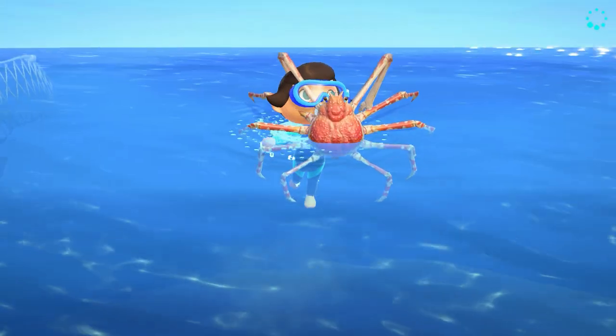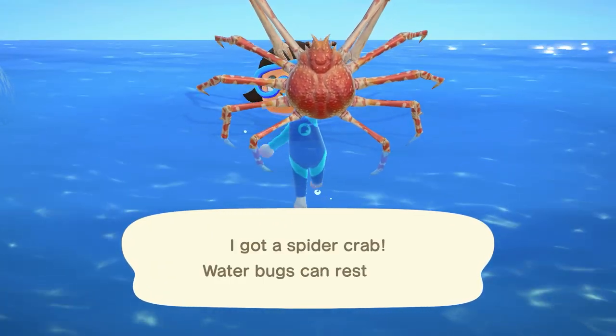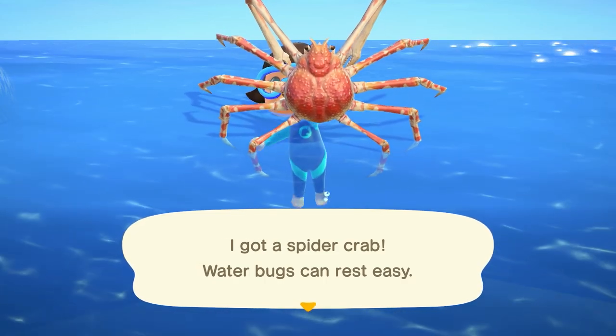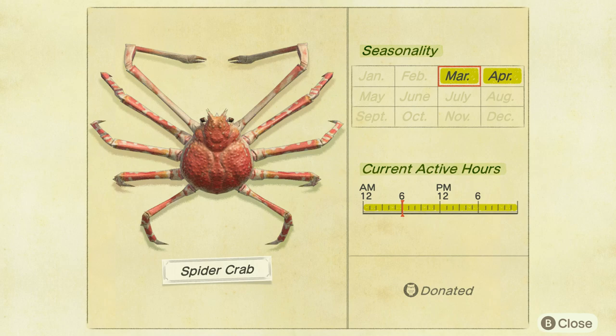This one took me the longest to find and I almost gave up, but the spider crab is going to be a huge quick shadow, so trapping it alongside the edge of the netting is going to be your best bet. You can find them all day long and they sell for 12,000 bells.